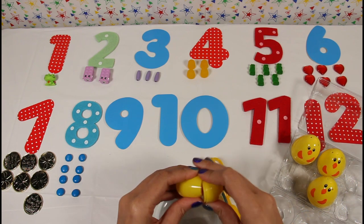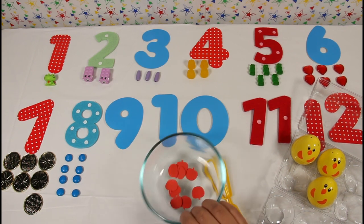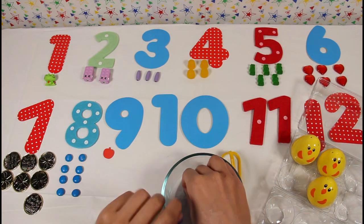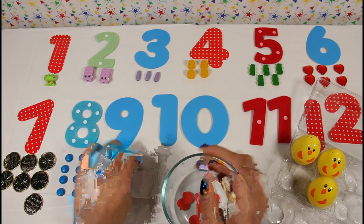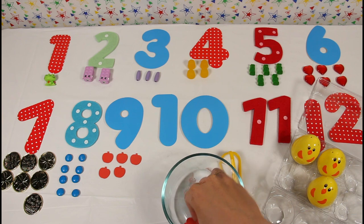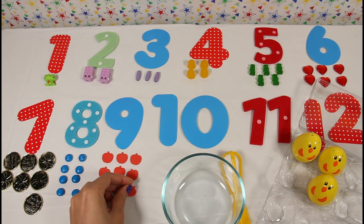Here's our ninth egg. Oh cool — tiny little red apples! Let's count them. One, two, three, four, five, six, seven, eight, and nine. Nine red apples!